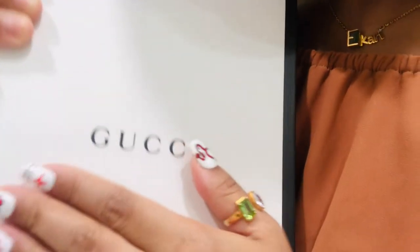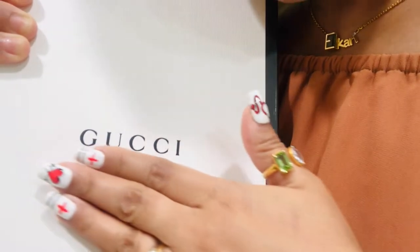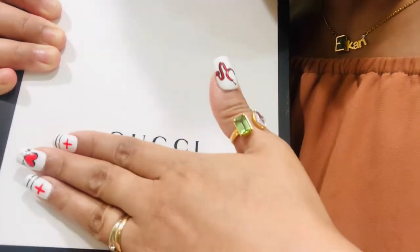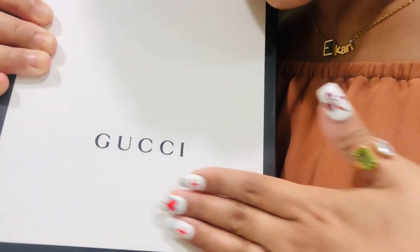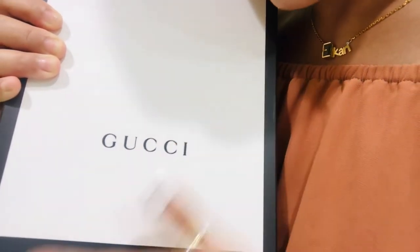If you want to check the authenticity, this is how it looks like. For the feeling, it has a little bit of a rough kind of texture — you can feel those lines.